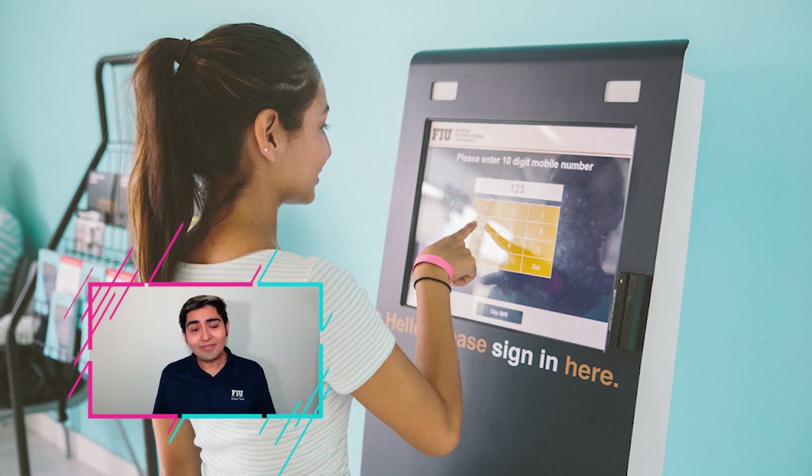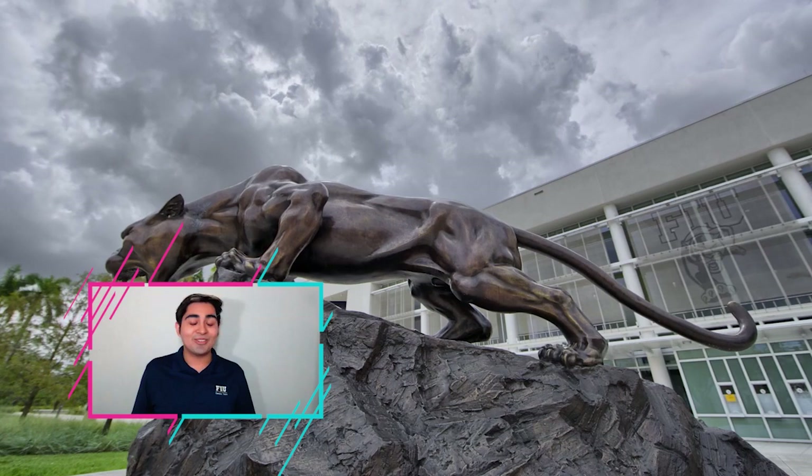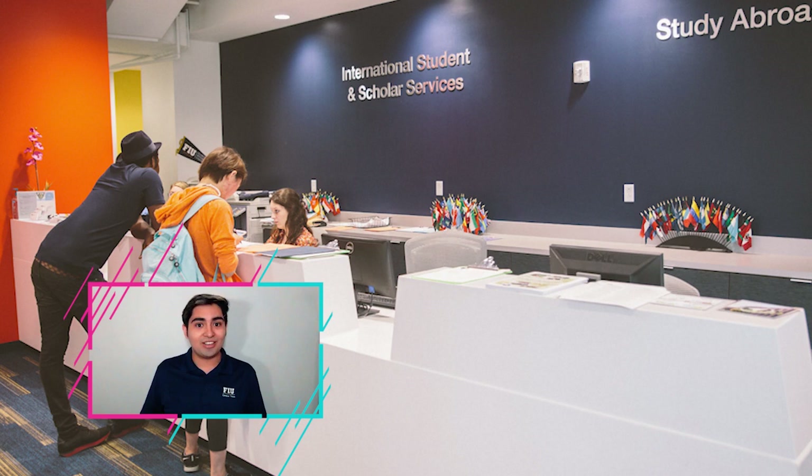On the second floor we have our study abroad program. If you're looking to study abroad — which I hope you are — we have programs ranging from Asia, Europe, and South America, and they can be major-related as well. One of the cool things is that the same tuition you would pay to study abroad is the same tuition you pay here at FIU.